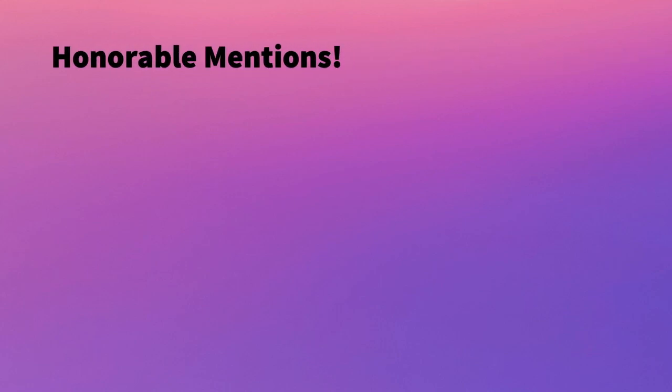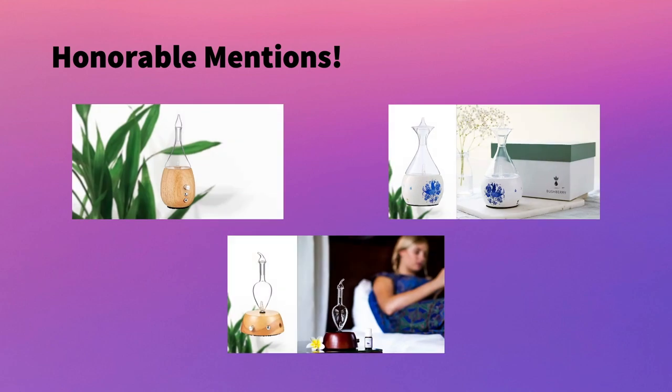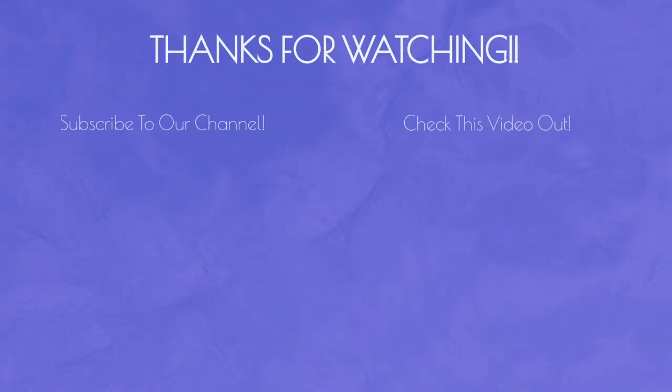Those are the top diffusers right now. We also have some honorable mentions — three additional ones reviewed on our blog article. If you want to read the details behind those diffusers or shop any of these, click the link in the description. Hopefully you found this video helpful. Please leave a comment if you have any questions. Thank you so much.